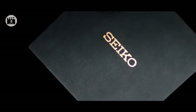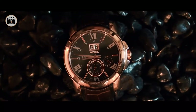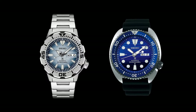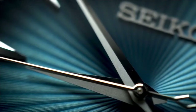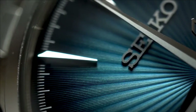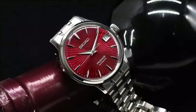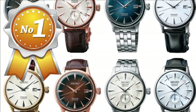Seiko is well known for manufacturing high quality, long-lasting automatic watches. Their sports and dive watches in particular are popular among collectors and enthusiasts. Seiko has also demonstrated its ability to manufacture high quality elegant dress watches that can compete with many other brands, frequently competing with higher-priced watches when it comes to elegant timepieces.